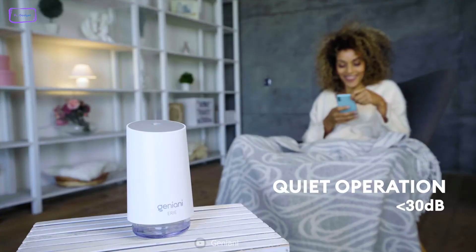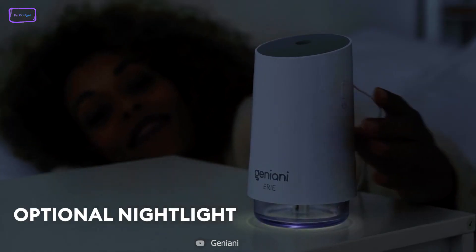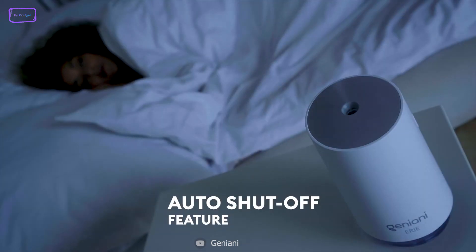The device also operates quietly so you won't be disturbed by any loud noises. If you're someone who likes a little extra light at night, you'll be happy to know that the Geniani Portable Small Cool Mist Humidifier comes with a night light, making it perfect for use in a bedroom.